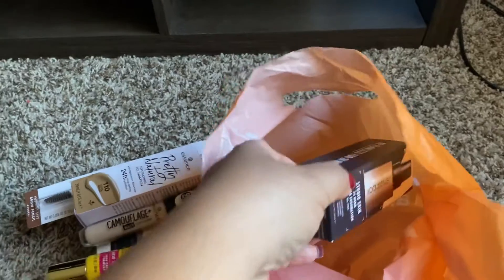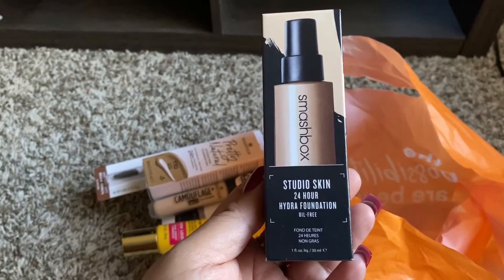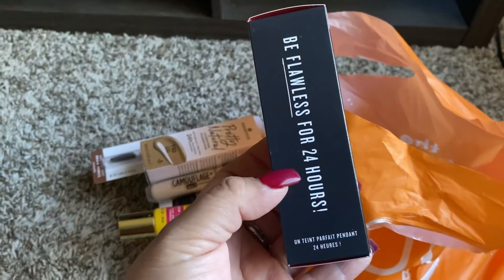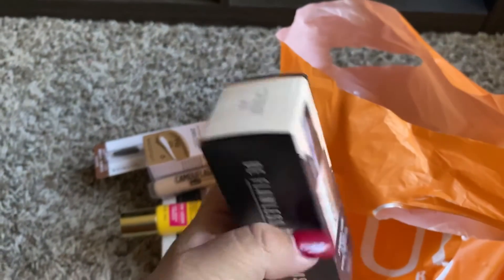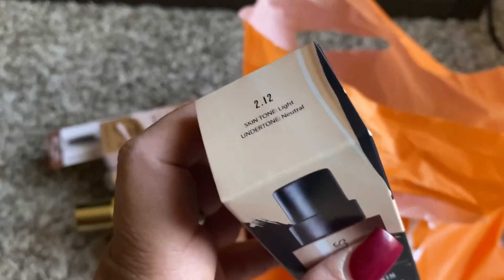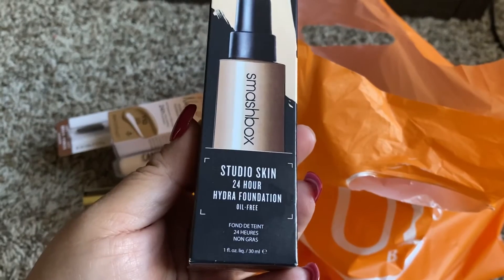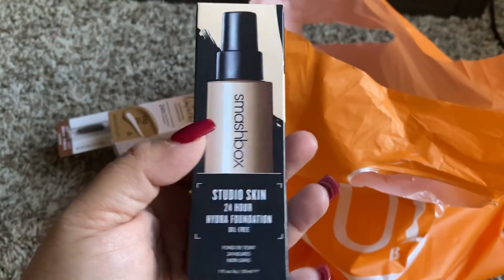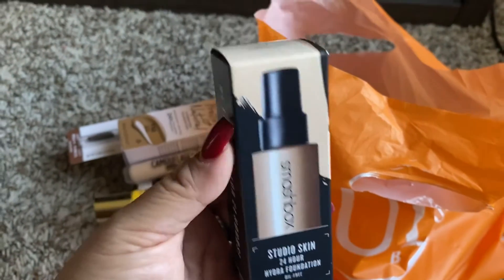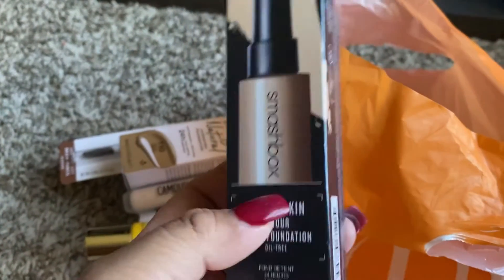Y esta es la que agarró mi niña de Smashbox, también $24. Dice que no queda tan grasoso, pues vamos a mirar a ver qué tal está esta. Ahí la señora le hizo el color, y ya como es muy blanquita mi niña, pues le tocó este. Pues va a mirar a ver qué tal. Esta sí es foundation, es base, que sí la recomiendan muchísimo, yo no la he probado la verdad. Y esta creo que está en $40 dólares.